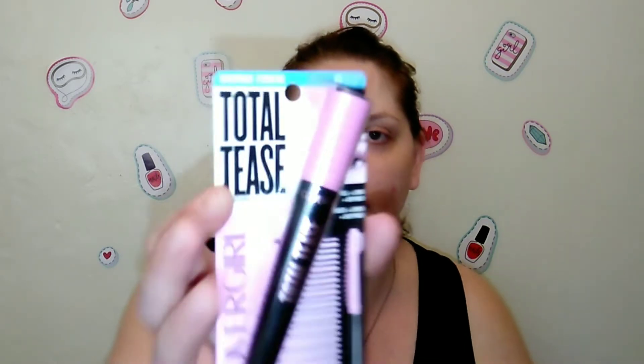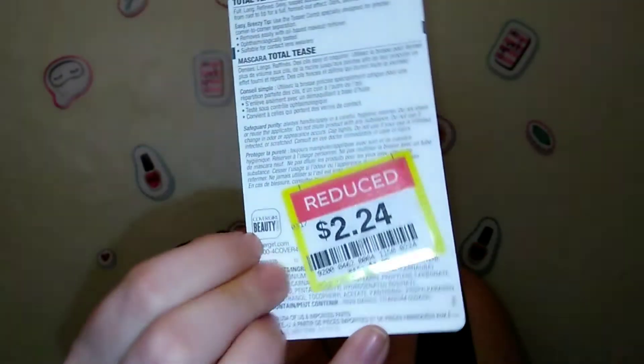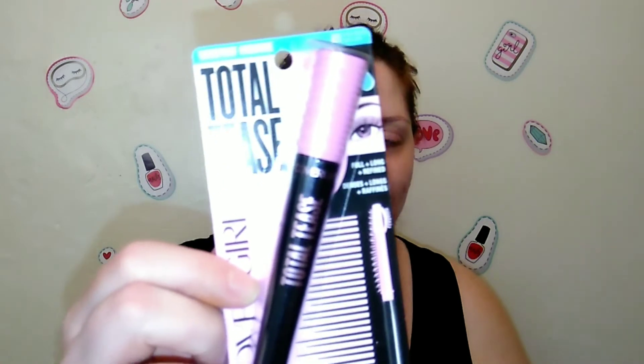I also found this waterproof CoverGirl Total Tease in Berry Black mascara, on sale for $2.24. With spring and summer coming up, that's when I use waterproof mascara the most — I have combo/oily skin and I'm a heavy sweater when it gets hot, so when I saw this on sale I had to pick it up.